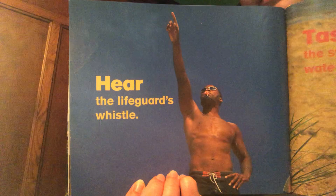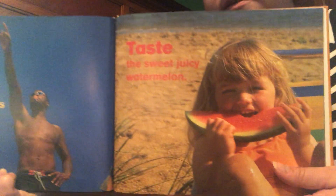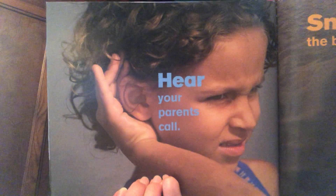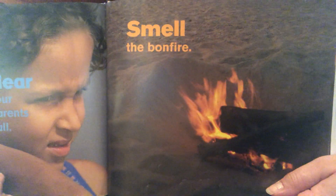Hear the lifeguard's whistle. Taste the sweet juicy watermelon. Hear your parents call. Smell the bonfire.